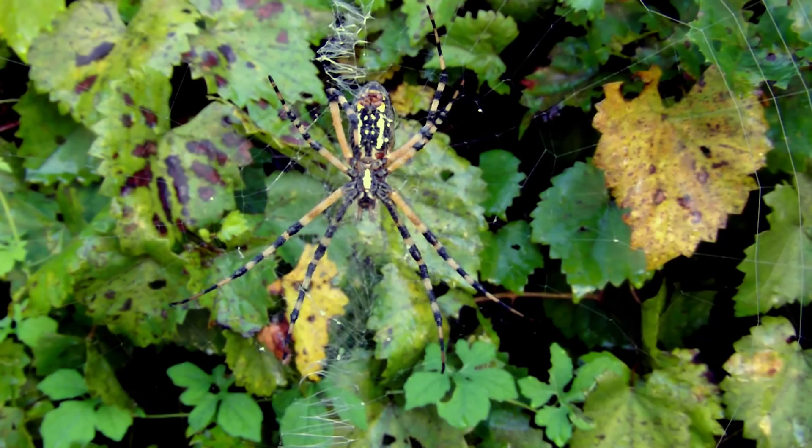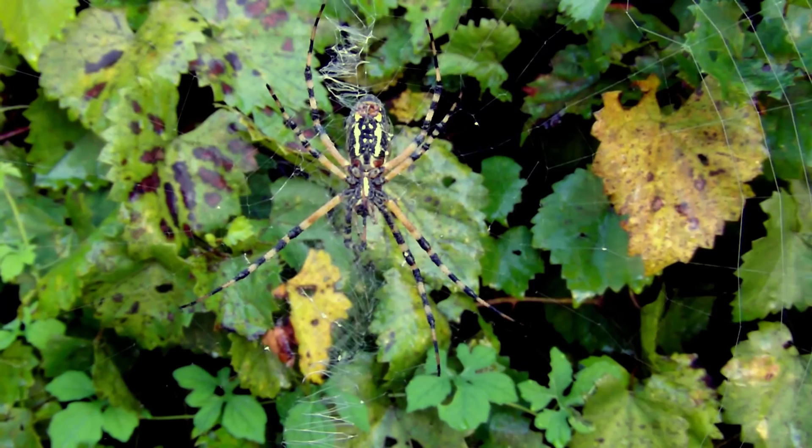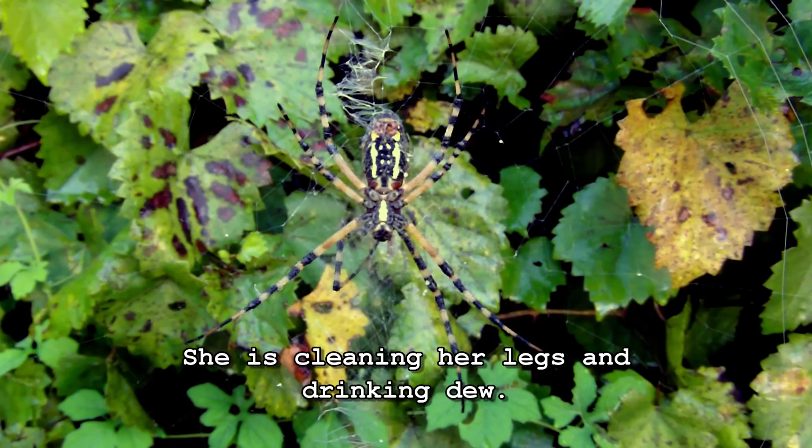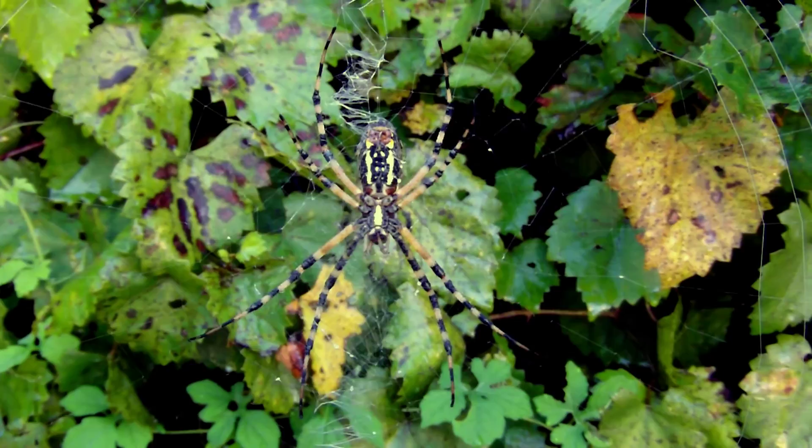Almost as impressively horrifying is the wasp spider, another orb weaver that has a characteristic zigzag down the center of its webs. As with most spiders, the males are much smaller than the females, and wait until her final molt to mate — that way her mouth parts are soft, and they can avoid being accidentally cannibalized.